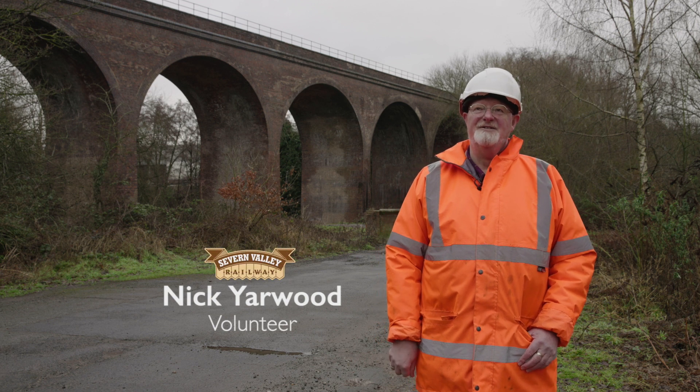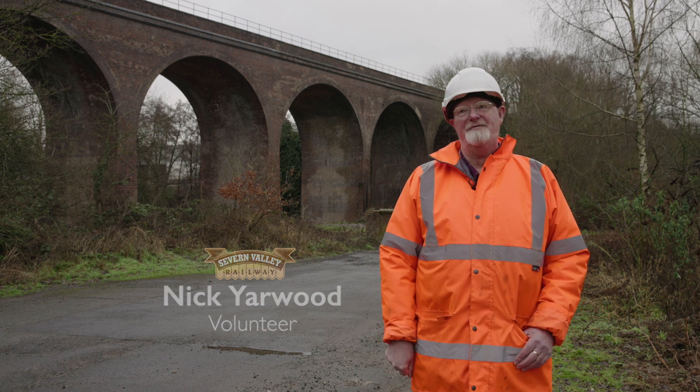I'm Nicky Arwood. I'm a retired civil and highway engineer and I now volunteer for Severn Valley Railway.